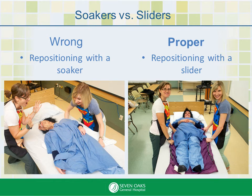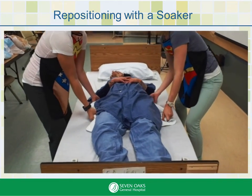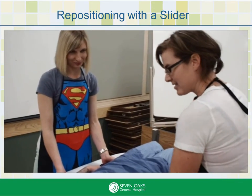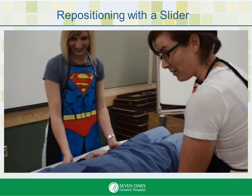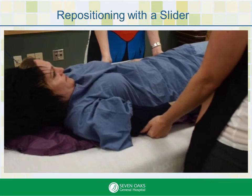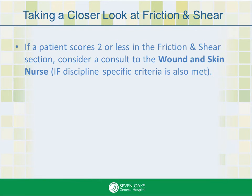It's important to have good communication and a setup. Let's watch what happens when you don't: 'Oh my goodness Rex, we have to get you up to your pillow. Alright, let's go. One, two, three, four.' Now let's watch what happens when you have good communication and the patient knows what to expect: 'We need to get you all the way to your pillow. What I want you to do is tuck your chin towards your chest. On the count of three, we're going to move you towards your pillow. One, two, three, and up. Good job!' If a patient scores two or less in the friction and shear section, consider a consult to the wound and skin nurse, if discipline-specific criteria is also met.